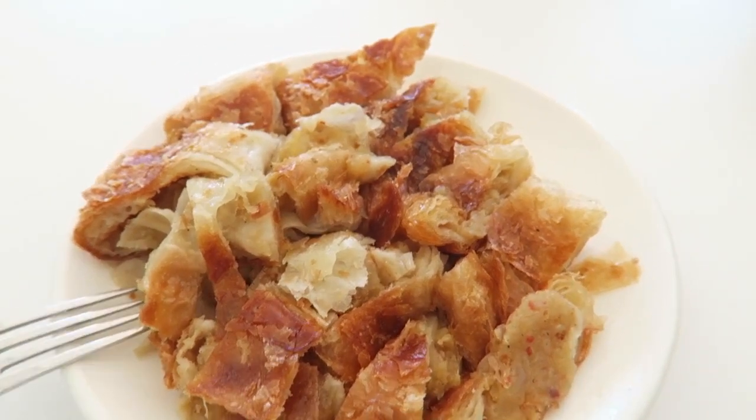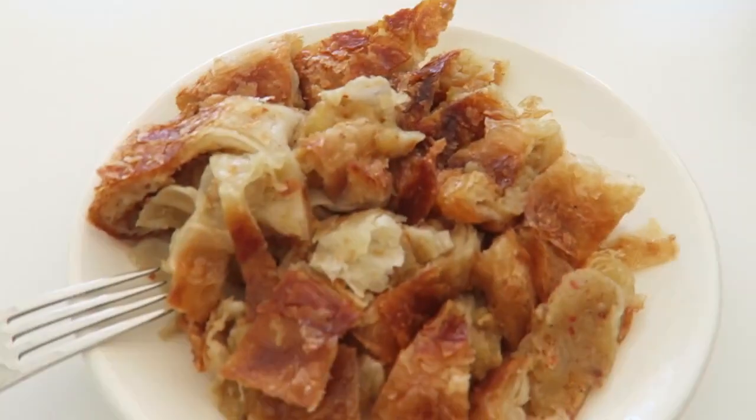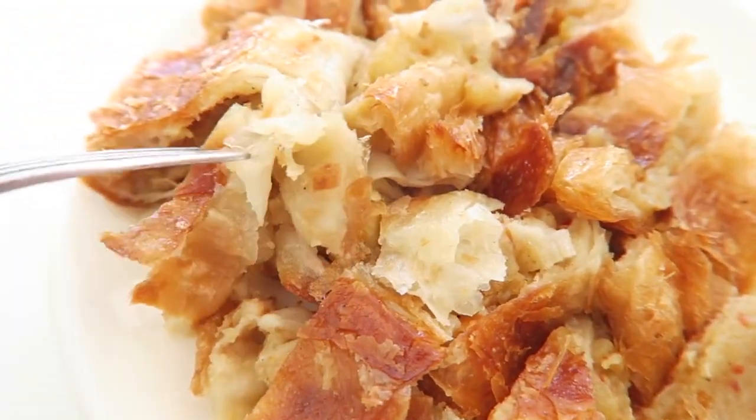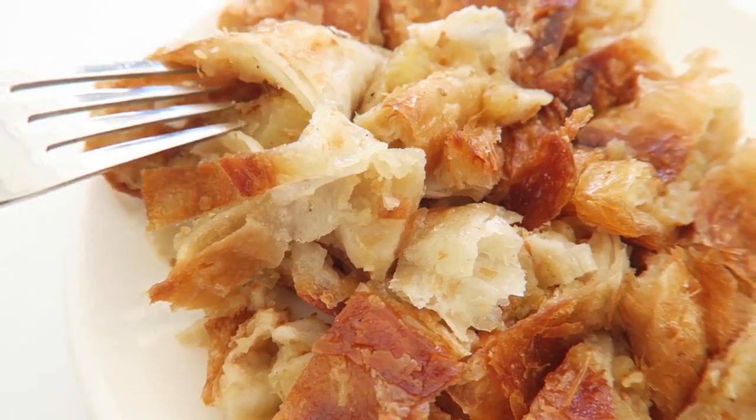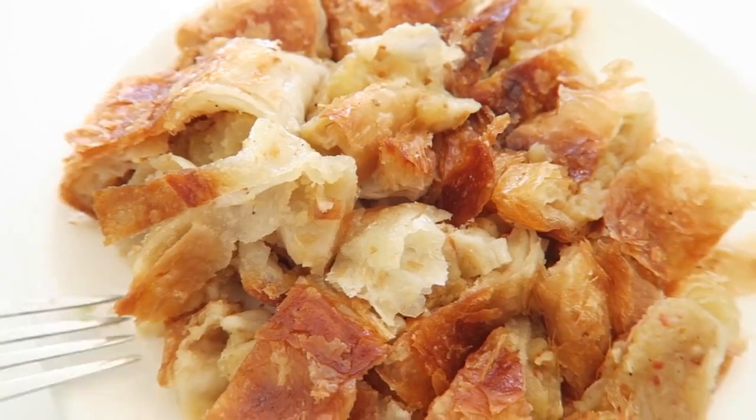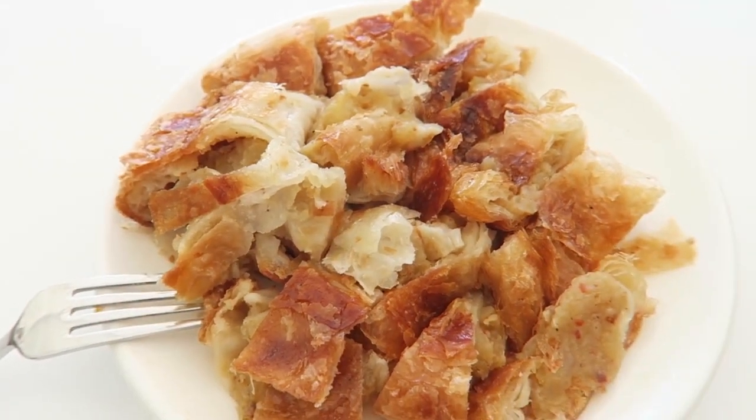We just came to the little burek place and I will show you what we got. This is the Turkish burek — it doesn't look great but it's really tasty. It's filled with some potatoes and other spices, and it's really delicious. We also got a coffee.